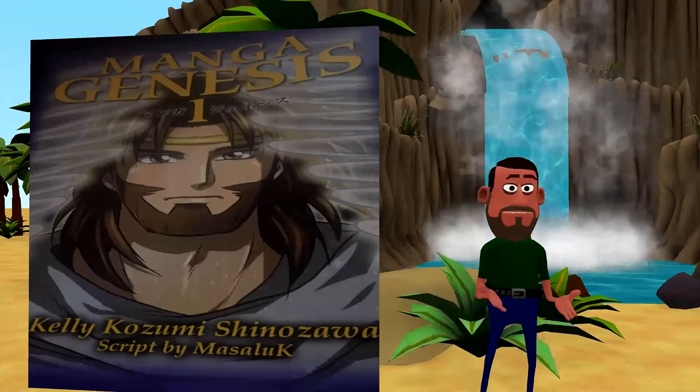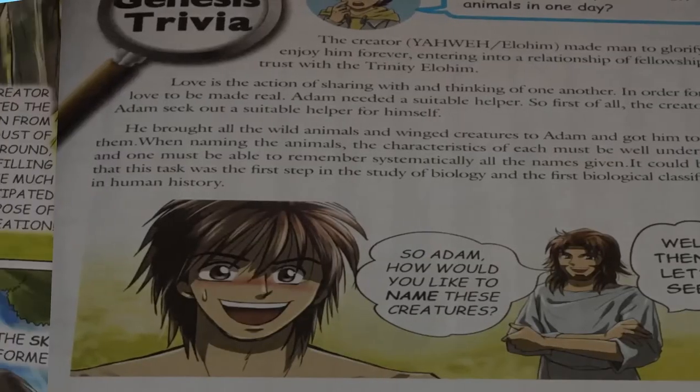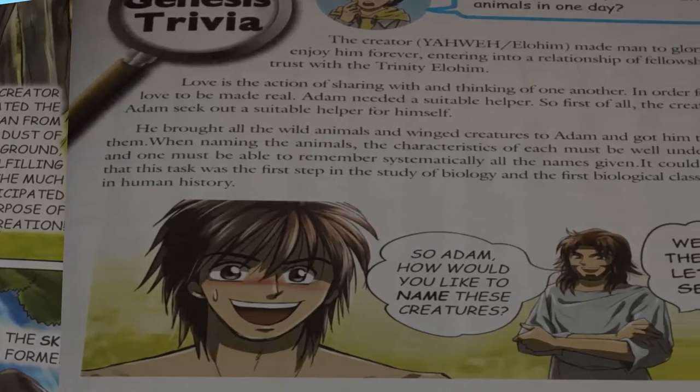You can read this manga left to right, so it's easier on the American audience, and you don't have to read it as a traditional manga.